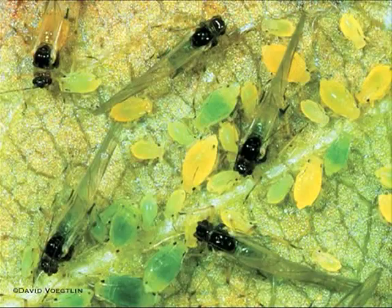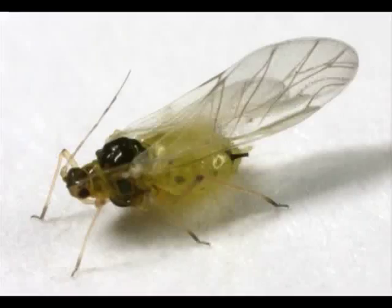These little bugs are soybean aphids. The soybean aphid has a green abdomen, a black head, and a black thorax, and most are the size of a pinhead.